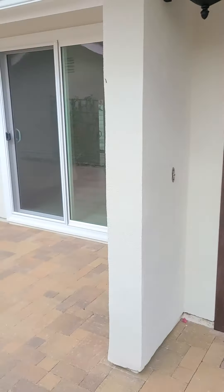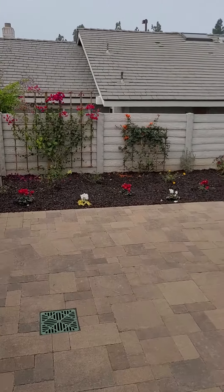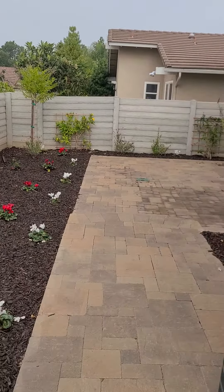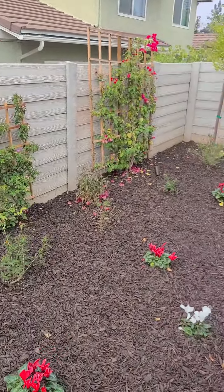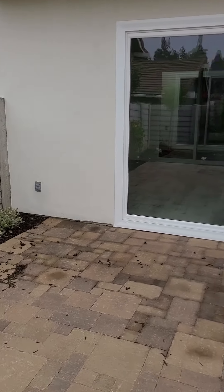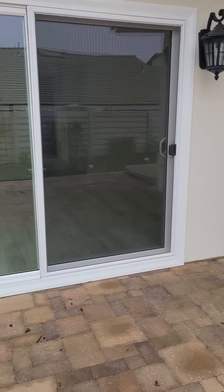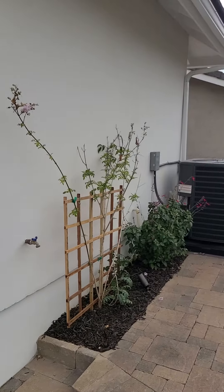I'm going to do a quick lap around the exterior first. There's a newer — possibly brand new — air conditioning unit. No shared walls. This slider right here leads to a little downstairs area, two steps inside the door, and it leads to a formal living room. The kitchen is right there. Let's go inside.